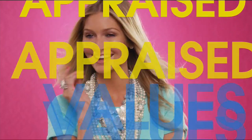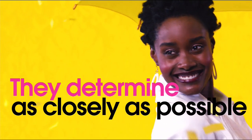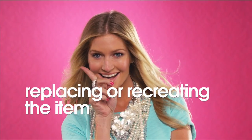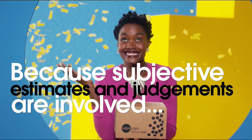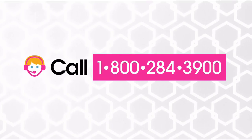The appraised values you see at HSN are set by independent, professionally certified appraisers. They determine, as closely as possible, the approximate retail cost of replacing or recreating the item — not the possible sell or purchase price. Because subjective estimates and judgments are involved, appraisals may vary by as much as 25%. Call your customer service representative for more information.